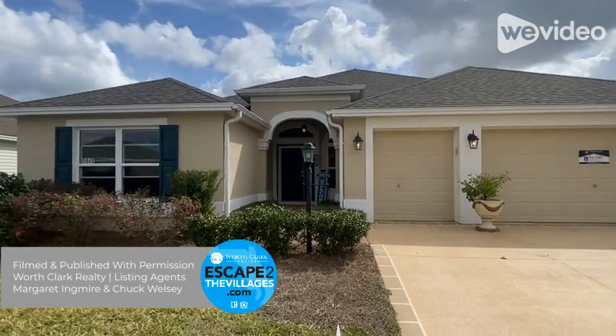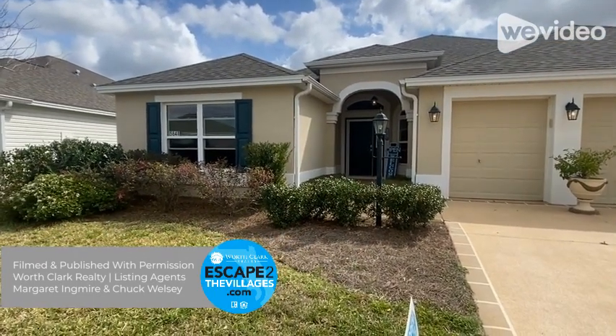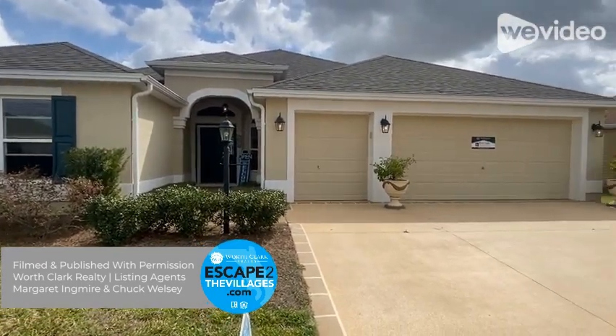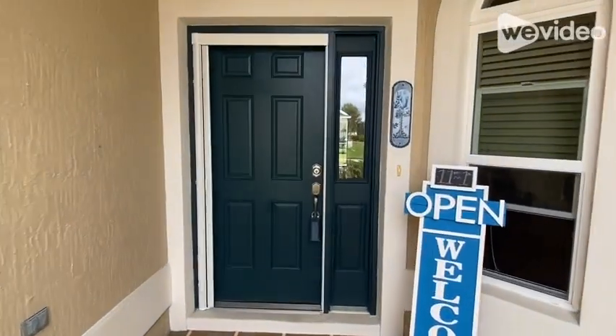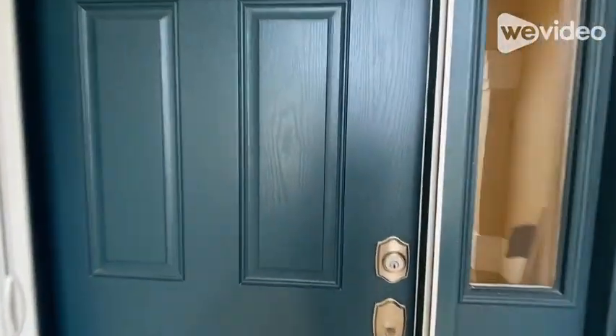This beautiful home is in the desirable village of DeSoto near the Fenny area. It was built in 2018 and features just over 2,000 square feet due to a four-foot stretch in its floor plan on the left side of the home.